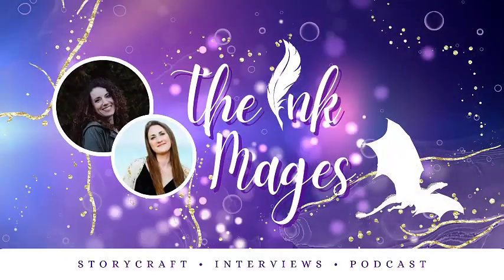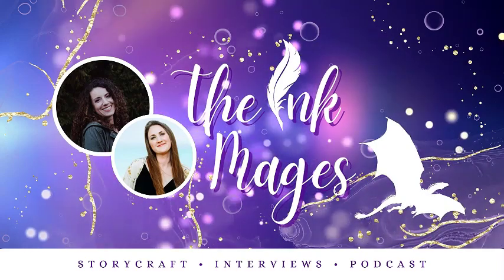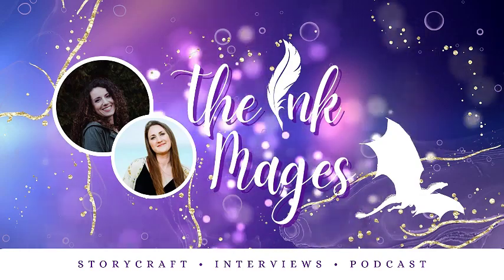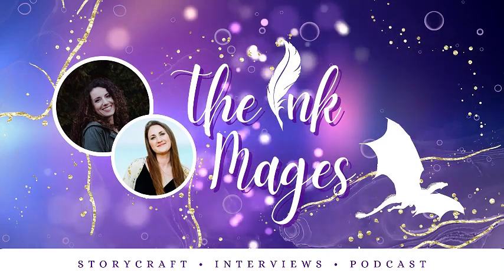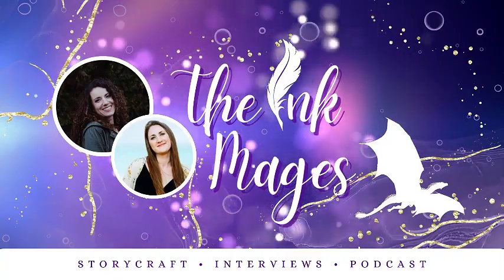Hello, I'm Stephanie. Hi, I'm Angela. We are the Ink Mages. Join us as we discuss all things fantasy, world building, storycraft, myths and legends, and of course, our own imaginative stories. Welcome to the Ink Mages podcast. We're so excited you have joined us.